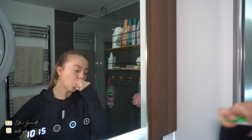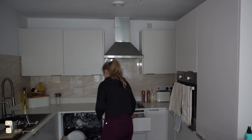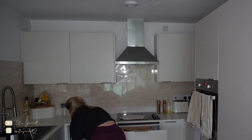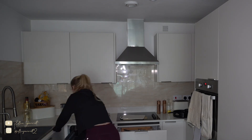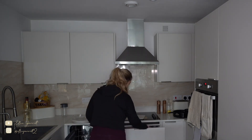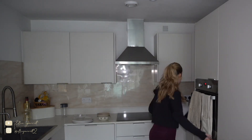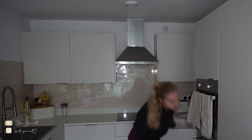Sometimes if I'm not in a major rush, like I wasn't this day, I'll just do a little tidy up if I've left things not the cleanest the night before. I'm just unloading the dishwasher here and reloading it — I've sped it up so I don't bore you — but yeah, I'm just putting things away so that when I come back I have less to do. Then we're heading out the door.